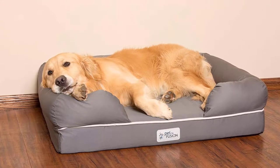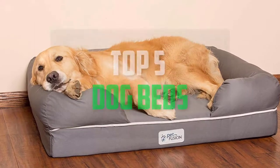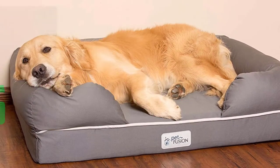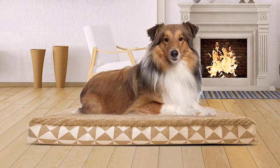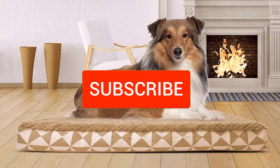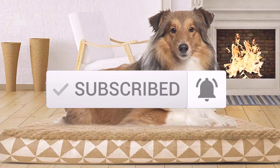Hello everyone, welcome back to another new video. In this video I'm going to talk about the top five best dog beds available on the market. I made this list based on my personal research, listing them based on price, quality, durability, and more. If you want to see more information and the updated price, check out the description below, and make sure to subscribe for more reviews. Let's get started.